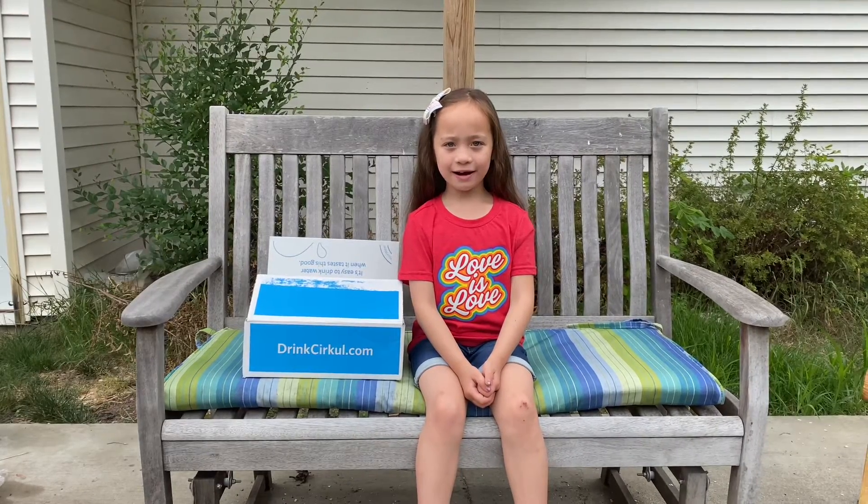Hey everybody, Mary Lynn here and today I'm going to show you my monthly circle package.